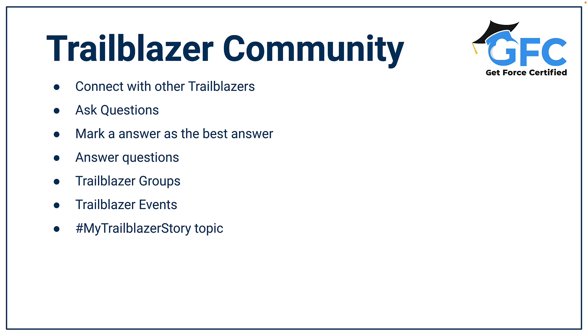You can also join groups with like-minded individuals. They can be regional groups, product-specific groups, industry-specific groups, and much more. There are two types of groups within the community: public and private. Public groups are open to everyone, meaning anyone can join them, whereas you have to request to join a private group.